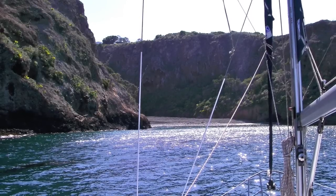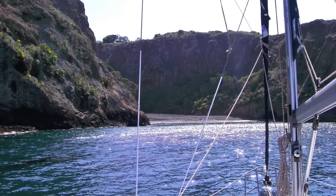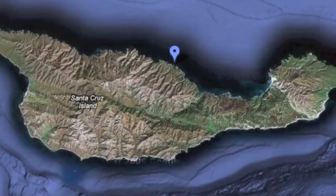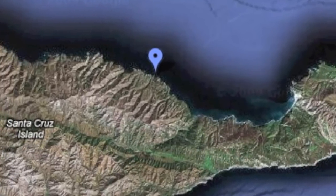This is Captain Dan. We're setting up to anchor at Twin Harbors on the north shore of Santa Cruz Island. Twin Harbors lies between the popular anchorages of Fry's and Prisoners.